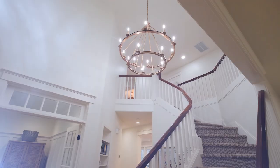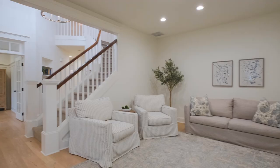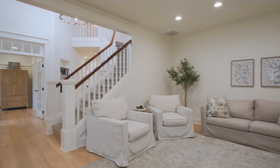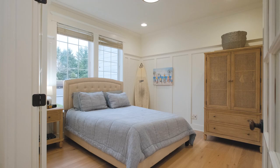Here we come in through the front door into this grand entry with this beautiful stairway. Off to the right is a sitting room with a fireplace. We've got nine foot ceilings, beautiful trim work, and new engineered wood flooring throughout the house.